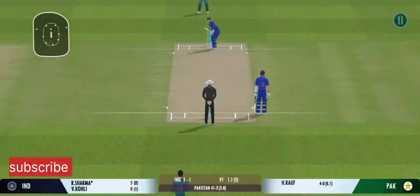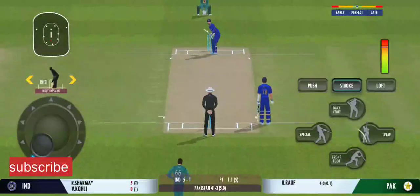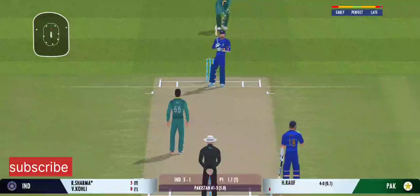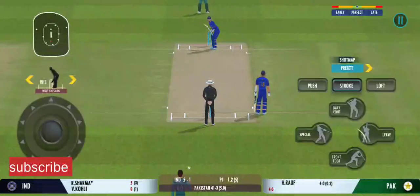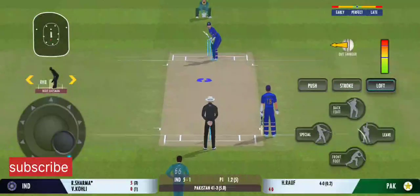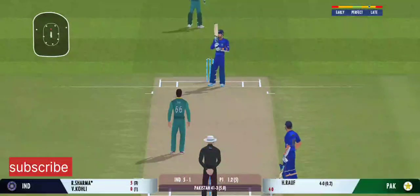Good aggressive intent shown by the batsman. Well, that's the beauty of the delivery — the bowler is really unlucky to not get an edge on that one. The batsman should watch the ball closely and get in line with the ball. That's the beauty — the batsman had to play at that one.